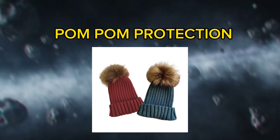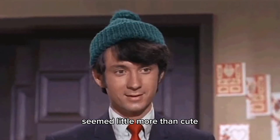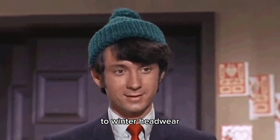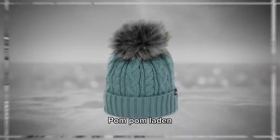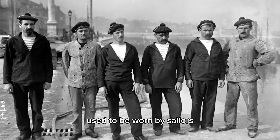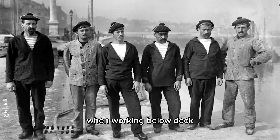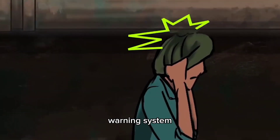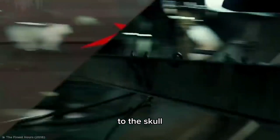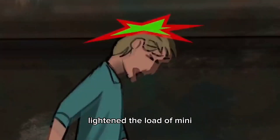Number 11: Pom-Pom Protection. Although they seem little more than cute, goofy additions to winter headwear, pom-poms on hats originally had an important function. Pom-pom-laden beanie hats used to be worn by sailors to protect themselves when working below deck, where bumping your head on low ceilings and jutting beams and pipes were common, painful hazards. The pom-pom worked as an early warning system and a little cushioning for an incoming pipe to the skull.